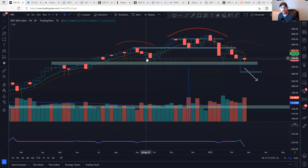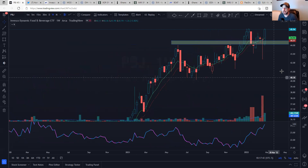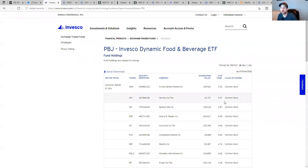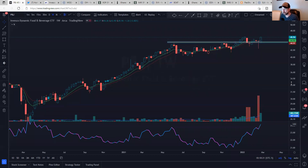The first one is PBJ — Invesco Dynamic Food and Beverage ETF. As you can see, we have an uptrend, a consolidation, a breakout. This is the outperformance we're talking about — it looks amazing. Looking at the holdings: Archer Daniels, Hershey's, General Mills, Keurig Dr Pepper, Coca-Cola, Pepsi, Mondelez, Kroger. So that's PBJ — it's just now breaking out of this consolidation and it looks really good. Outperformance has been happening now since December.